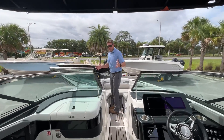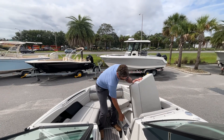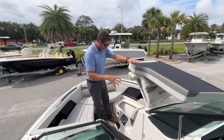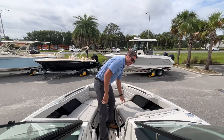Up forward, you've got U-shaped seating with enough room for even somebody at six feet to spread their legs out. You've got access to dedicated tables — one up here in the bow and one in the cockpit — which makes it nice if you want to have those lunches or snacks out in the afternoon.